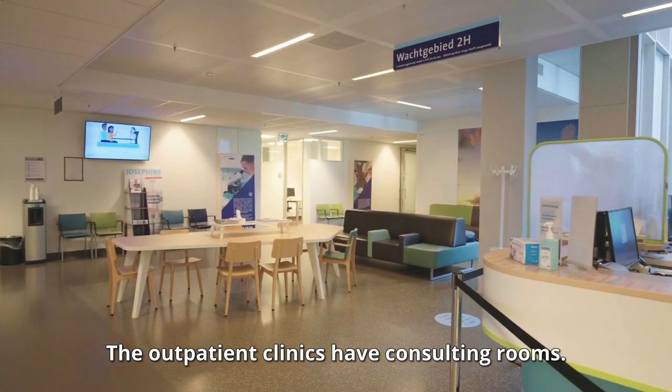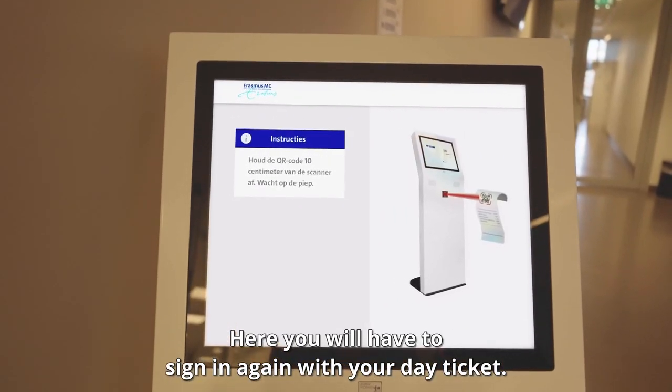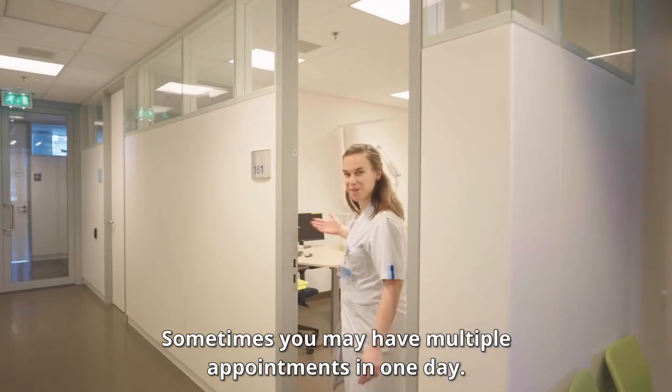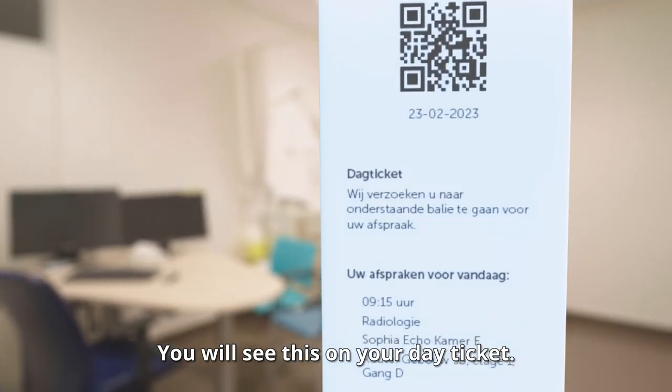The outpatient clinics have consulting rooms. Here you will have to sign in again with your day ticket. Sometimes you may have multiple appointments in one day. You will see this on your day ticket.